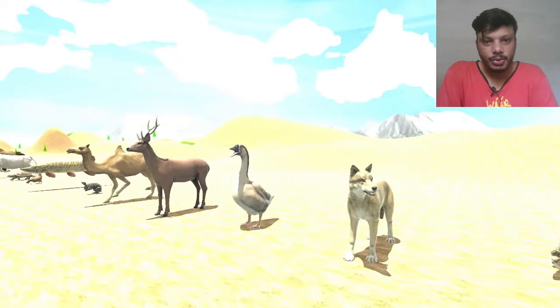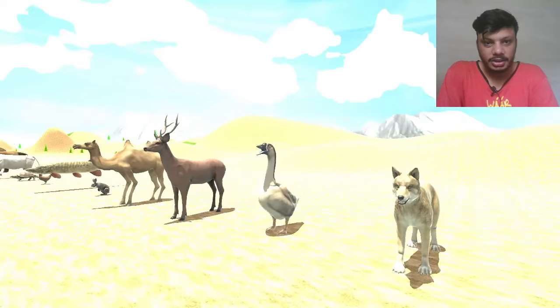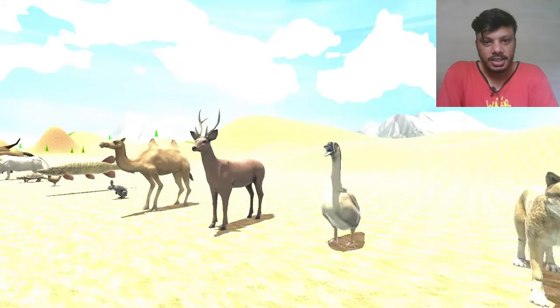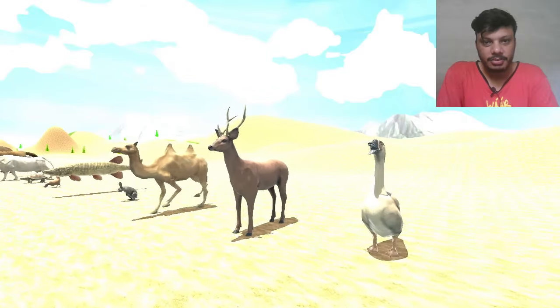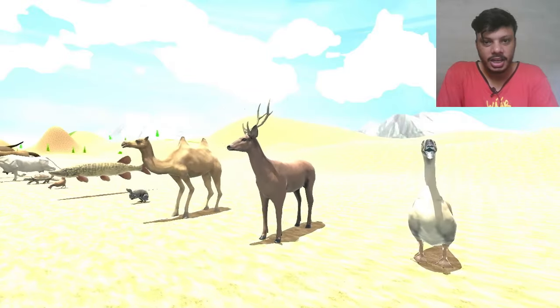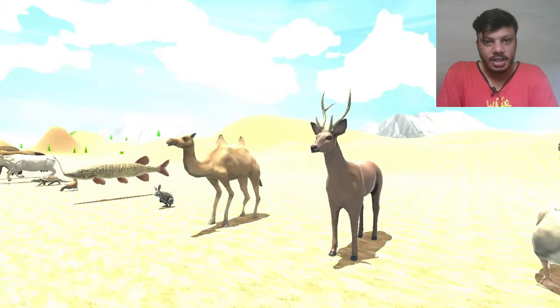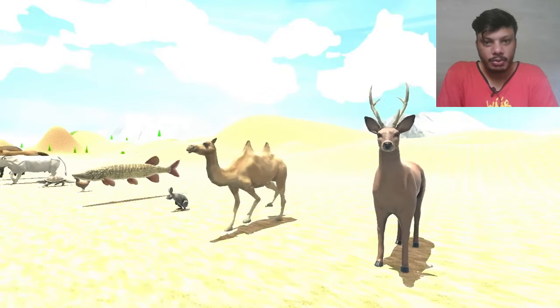The next one is duck, that is standing at this time, now running, but here is standing again. So the next one is deer — that is also a beautiful animal and a forest animal.